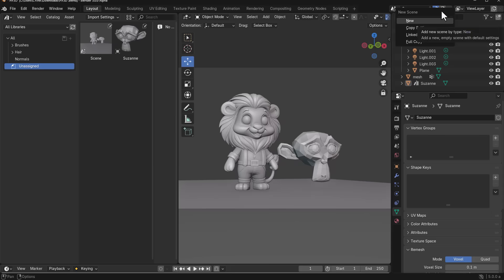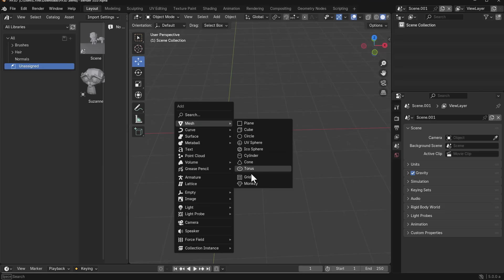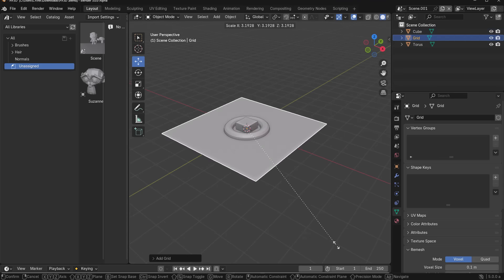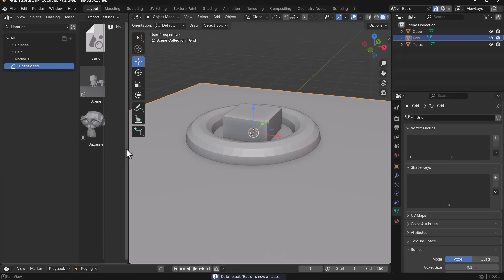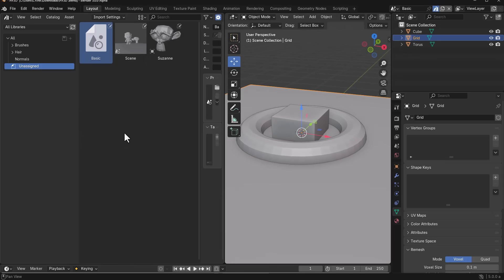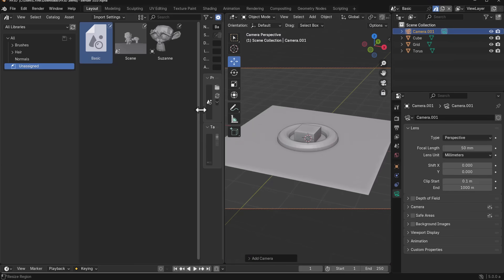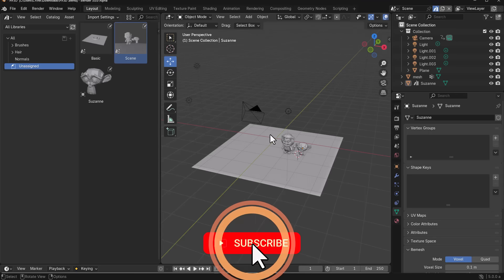Most people don't know this, but you can create multiple scenes inside a single Blender file. Go in here, click to create a new scene, and once you make a new scene you can start working. I'll throw in a torus, a cube, a grid — then mark this other scene as an asset, call it 'Basic,' right-click and mark as asset. You'll notice it appears there as well. If there's no camera in the scene, it won't save a camera view — so add a camera, lock it, zoom out, then refresh and the preview appears.